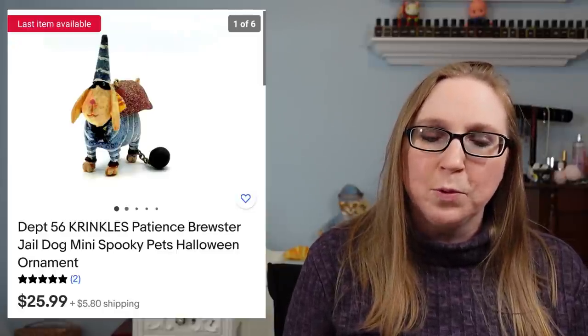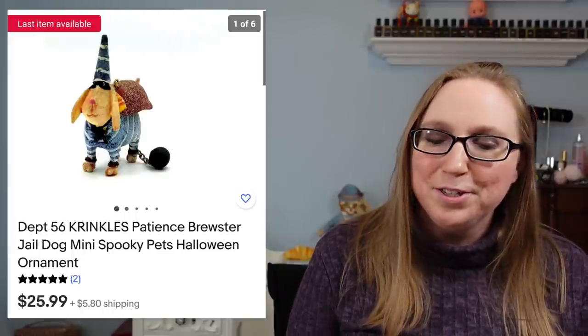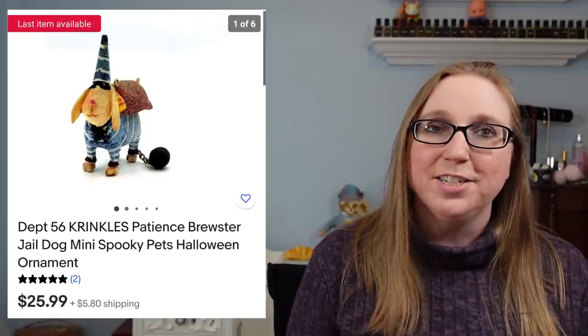We have another Department 56 Halloween ornament — this one was of a jail dog. These were just all so incredibly cute. That one sold for $25.99.